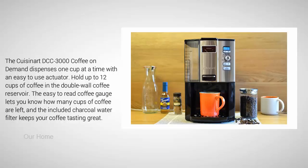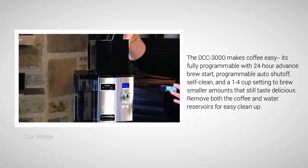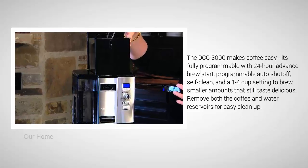The included charcoal water filter keeps your coffee tasting great. The DCC-3000 is fully programmable with 24-hour advance brew start, programmable auto shutoff, self-clean, and a 1-to-4 cup setting to brew smaller amounts that still taste delicious. Both the coffee and water reservoirs are removable for easy cleanup.